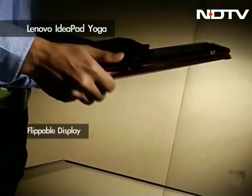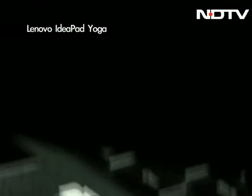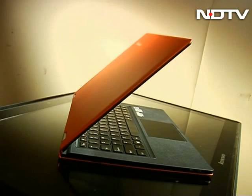The display can be flipped 360 degrees and used as a slate, or folded into a tent which can be handy for presentations. Powering the Yoga is the Intel Ivy Bridge range — you can get a configuration of up to Core i7 with 8GB of RAM, ensuring you'll never face sluggishness in day-to-day tasks.